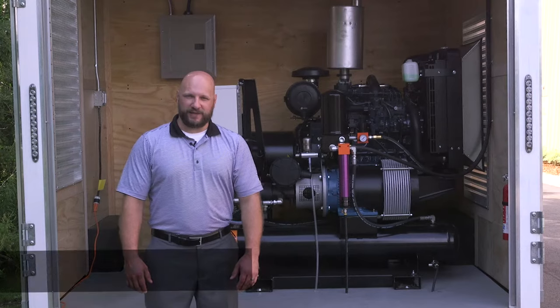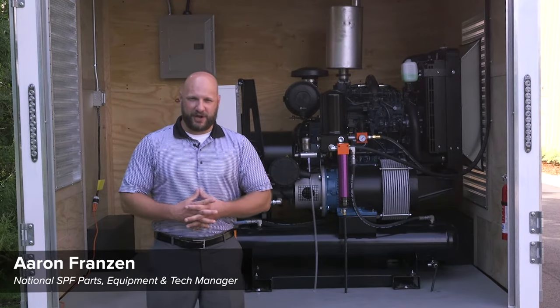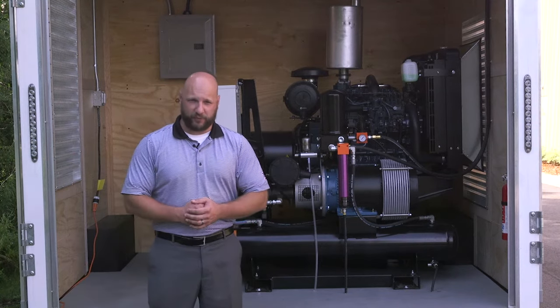Hi, my name is Aaron Franzien with IDI Distributors. We are doing a new series on spray foam rigs and we're going through the details of what you need to know when buying a spray foam rig.